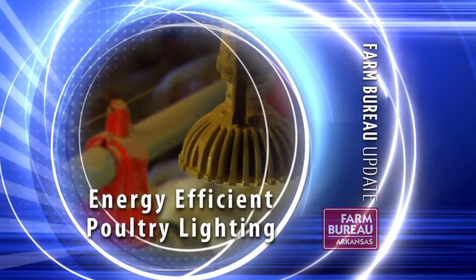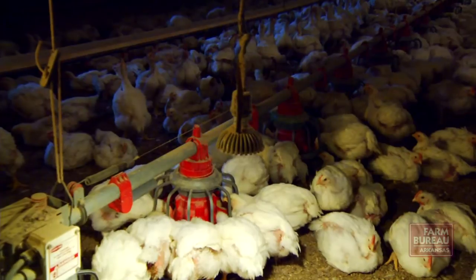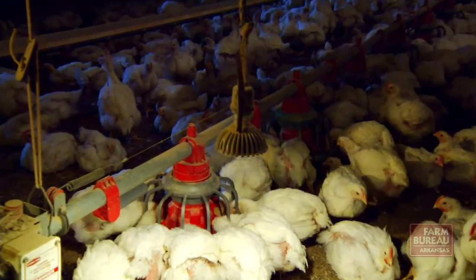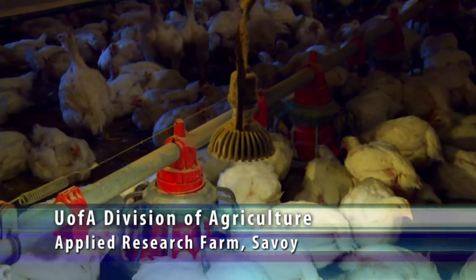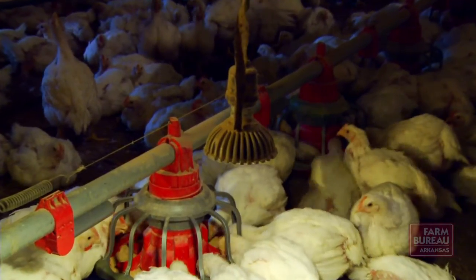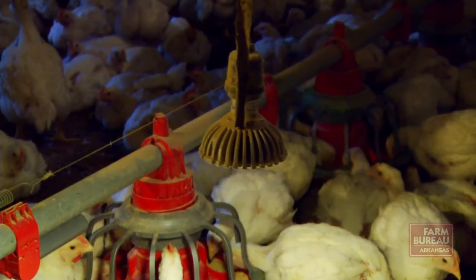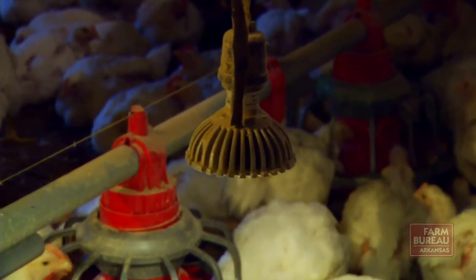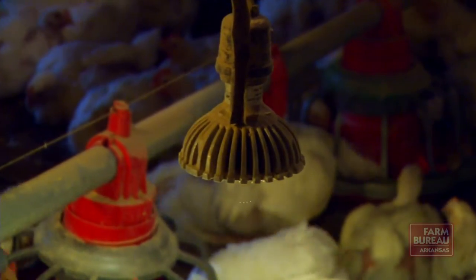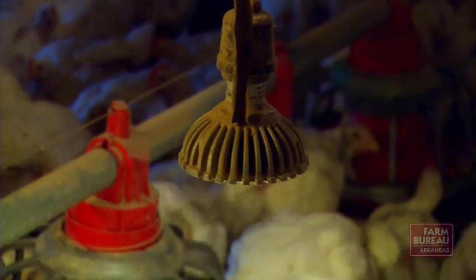LED lighting systems are making poultry houses more energy efficient. Since we first started testing the LEDs back in January 2009, they have come a long way. I keep going back and visiting with a lot of the folks who got their LEDs about two years ago. Are you still happy? And the majority of them are saying yes — we've reduced our lighting electrical usage by about 80% compared to when we had incandescent bulbs.